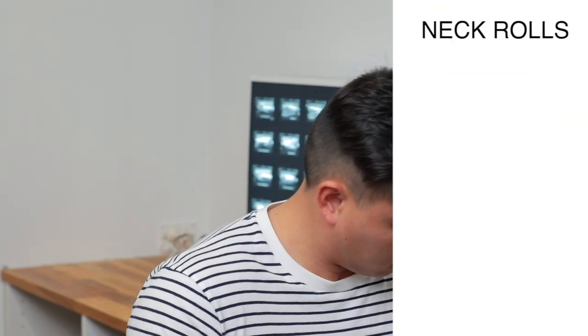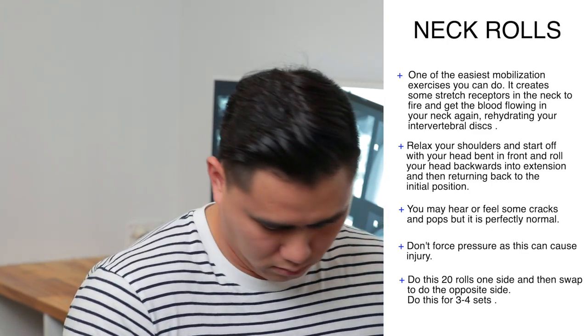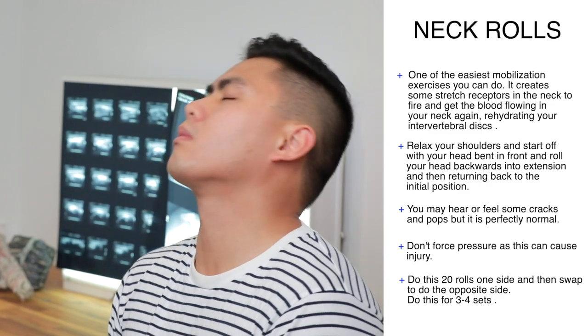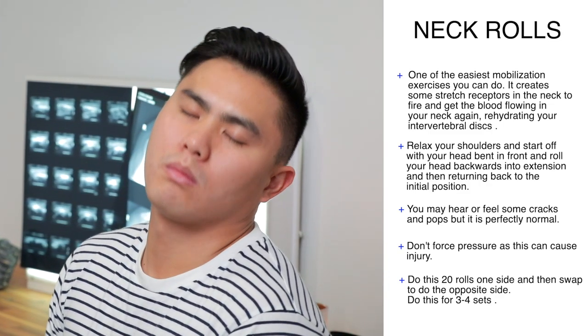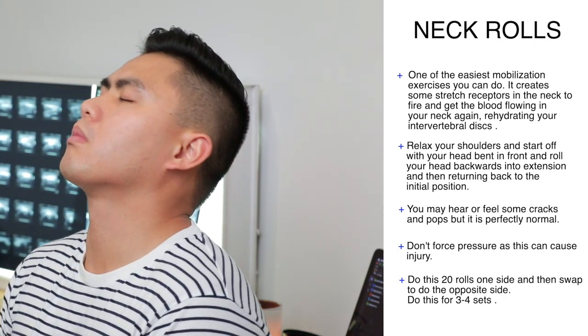Neck rolls — this is one of the easiest mobilization exercises you can do. Just move away from your desk and relax your shoulders. Start with your head bent forward, then roll your head backwards into extension, and return to the initial position. This will mobilize your neck and stimulate the receptors in your neck to fire, getting the blood flowing back into your neck and rehydrating your intervertebral discs — the discs between your vertebrae and spine.